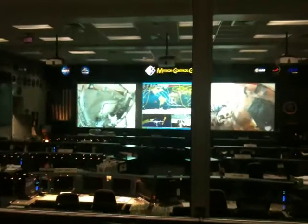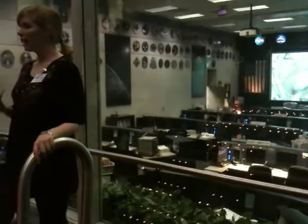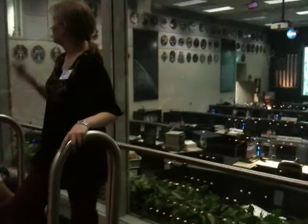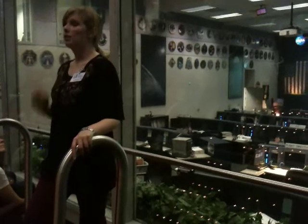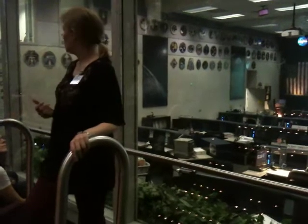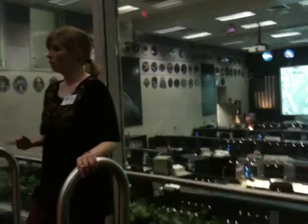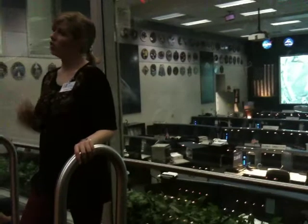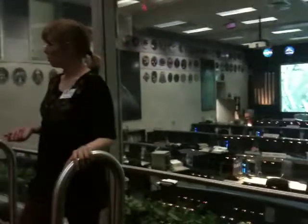That seat at CAPCOM has been and will always be filled by an astronaut, for one very important reason: astronauts are a whole lot like pilots — it frankly takes one to talk to one. Our first astronauts were pilots, and it's simply much easier to have an astronaut talking to fellow astronauts than to have a ground control engineer do it. The acronyms and colloquialisms the two groups use are two very different languages. So every astronaut since Alan Shepard has been required to spend time in the capsule communications seat.